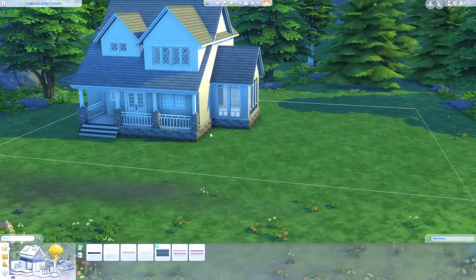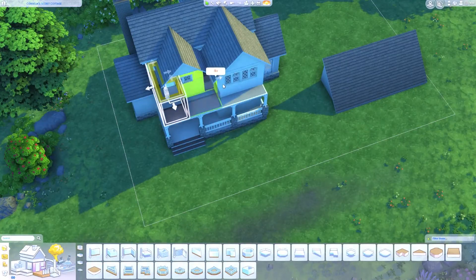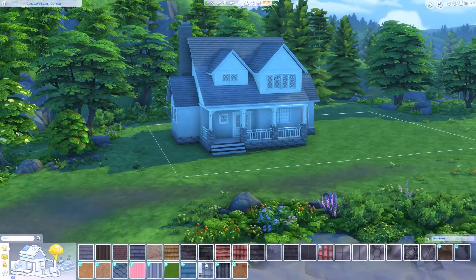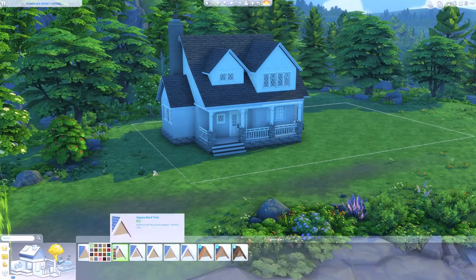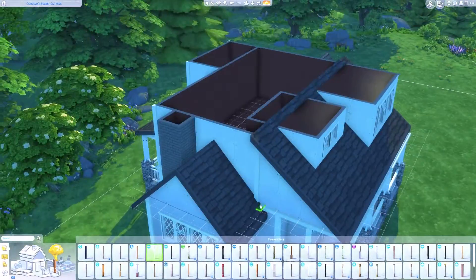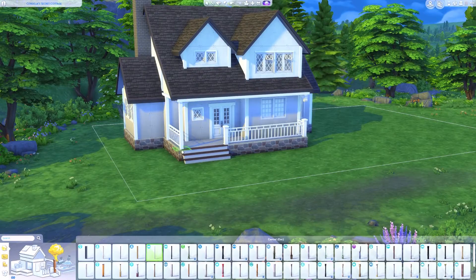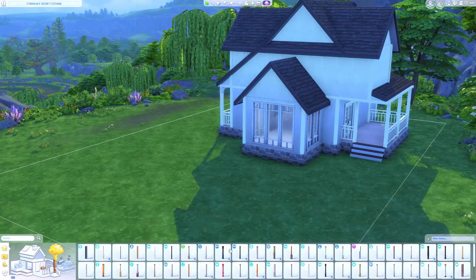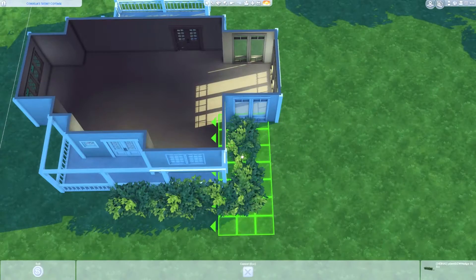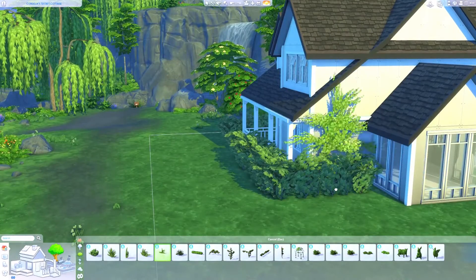We are building in the brand new world that came with the expansion pack, Henford-on-Bagley, on the Cordelia Cottage lot. The original lot was designed by EA game changer ThomasTV, and the original house was absolutely beautiful — I felt so bad bulldozing it. Hopefully I did the lot some justice. If you want to download this build it is on the gallery — just search for my ID, which is Lore Simming.